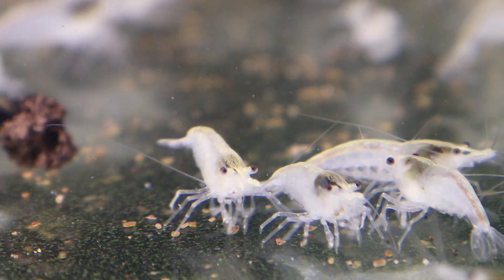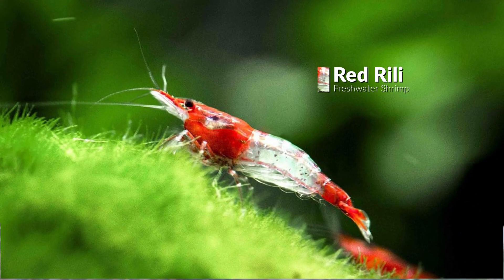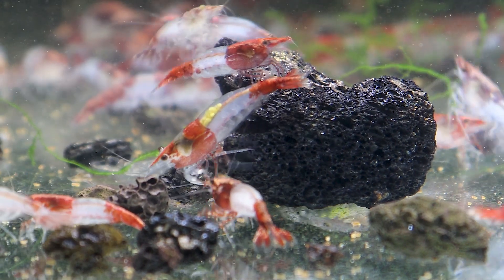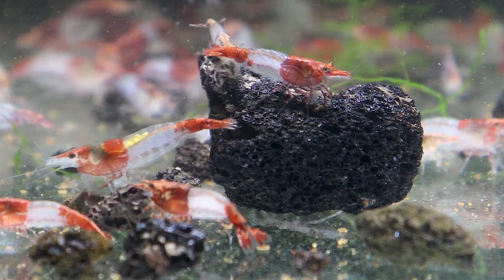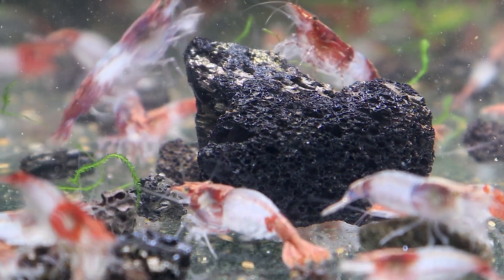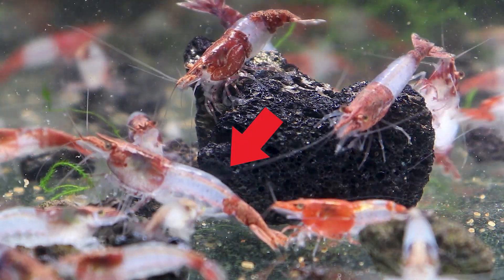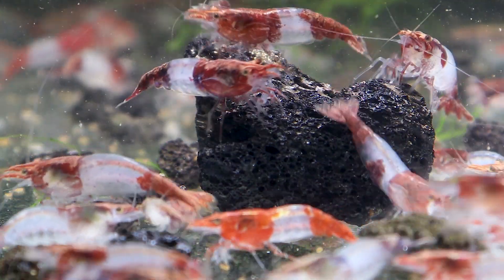Starting off with Red Rilli Shrimps — a very attractive shrimp with red and transparent patterns on their body. The term Rilli means missing color between the head and the tail. So Rilli Shrimps are those shrimps which have a colored body with almost transparent body patches, which looks very exotic and attractive.